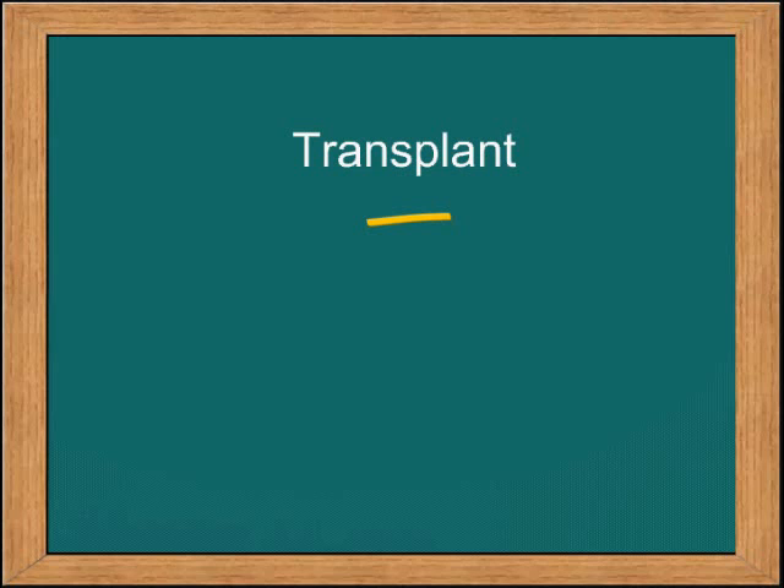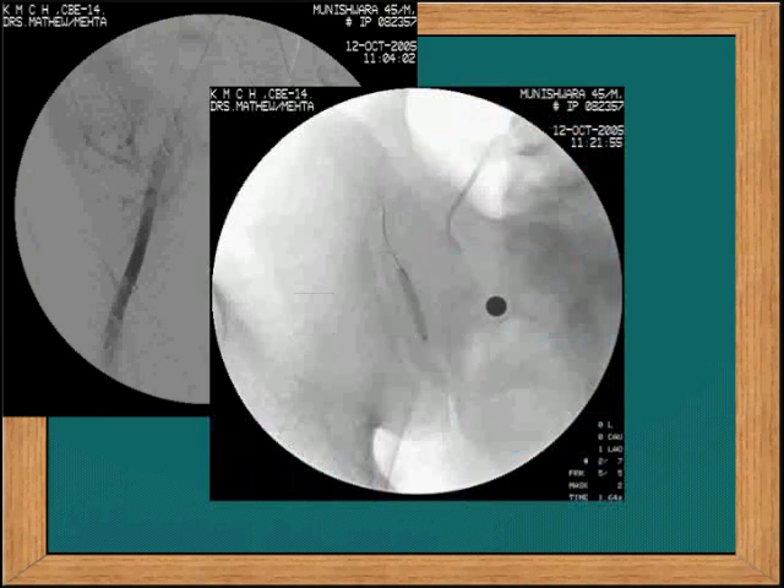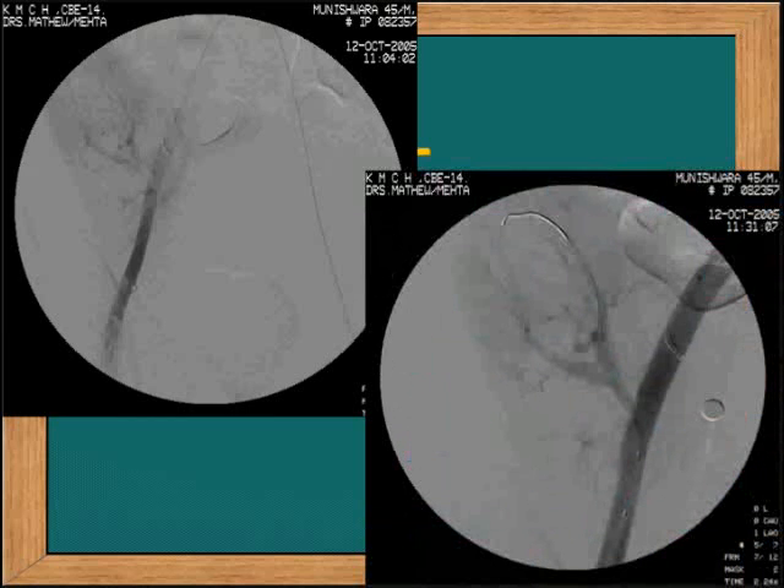Finally, stenosis of the transplant kidney should also be treated and these are easier lesions to treat in most occasions. Here is a patient who came with hypertension and a drop in renal function several months after his transplant. The angiogram shows a very tight stenosis at the site of the anastomosis. This is the pre-dilation, the stent across the lesion, and the end result following angioplasty and stenting. That is the end of this lecture. Thank you.